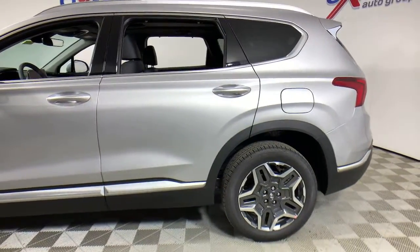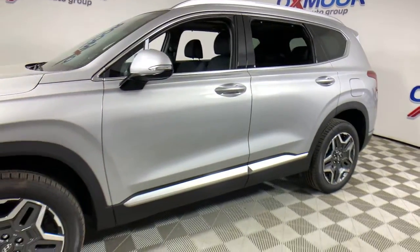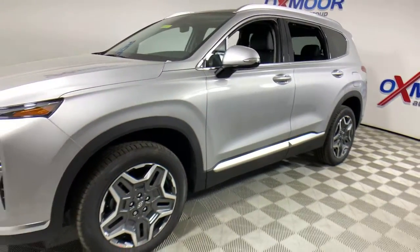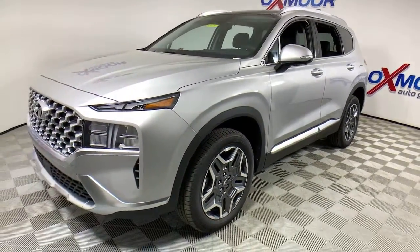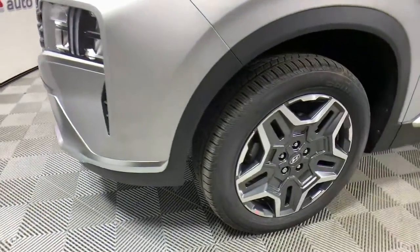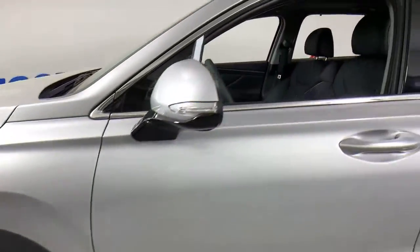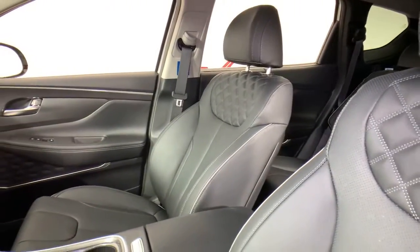Hop into the 2021 Hyundai Santa Fe. Handsome and versatile, this Santa Fe brings ease and comfort to your busy lifestyle. This midsize crossover SUV offers a spacious, family-friendly cabin, available all-wheel drive, the latest safety and infotainment tech including standard driver assistance features, and stylish modern looks.